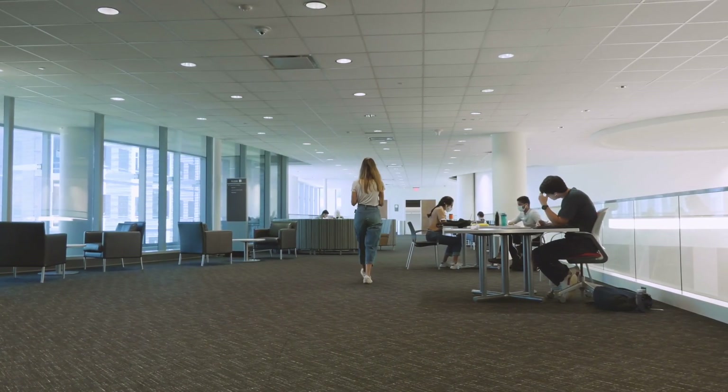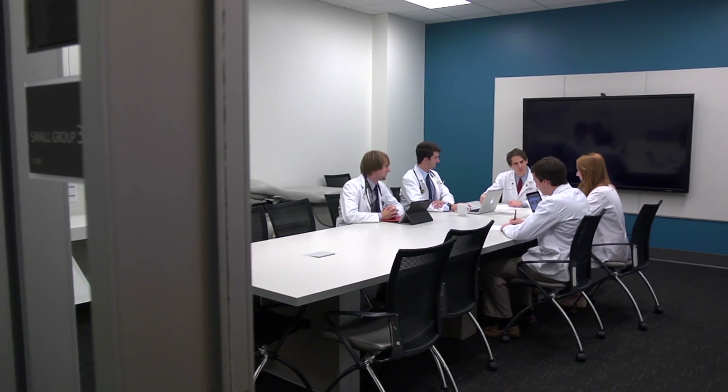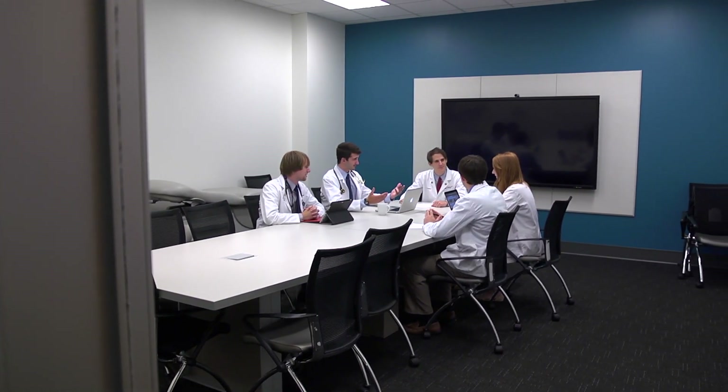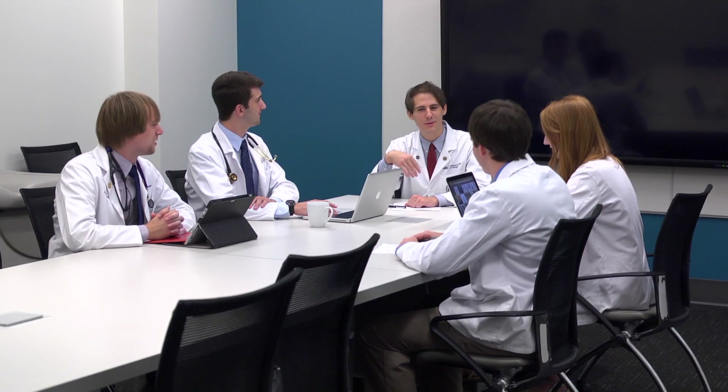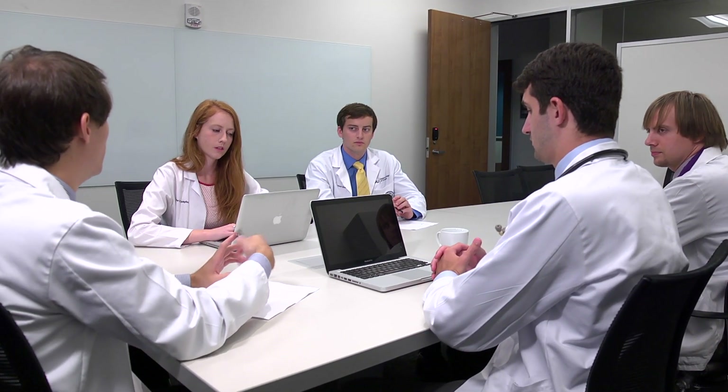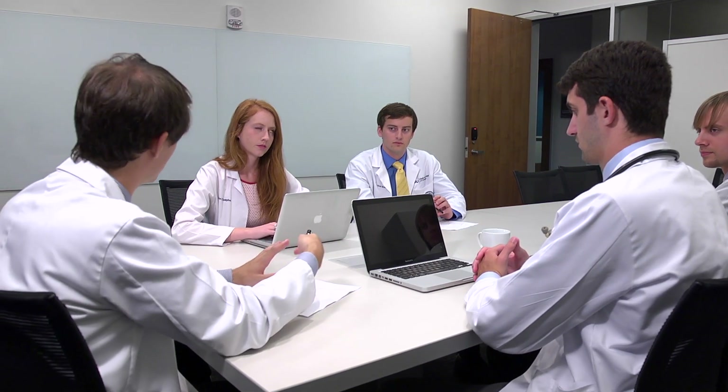The second floor of the Harrison building holds the smaller problem-based learning rooms, which are ideal for hosting small group learning. There is a television screen at the end of the conference table in each room. The TVs are generally for weekly student presentations. When these rooms are not occupied for classes, they are available for students to study in groups. The large whiteboard space is perfect for drawing concept maps and pathways with your study teams, especially during the M1 year.